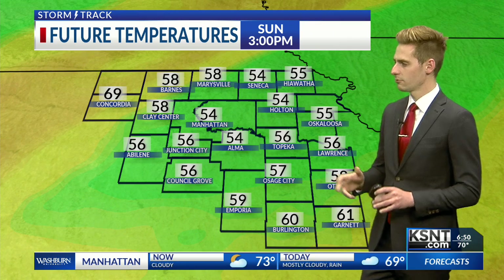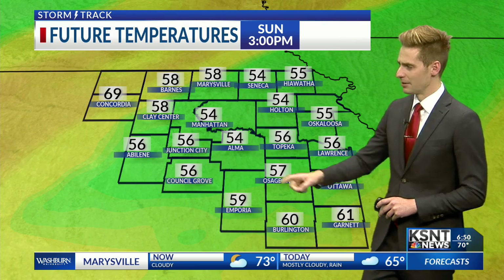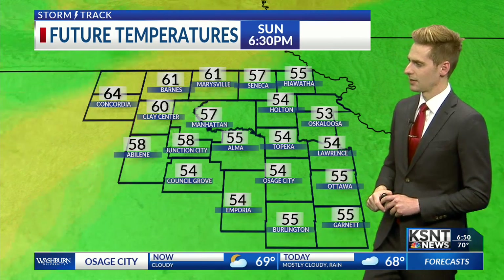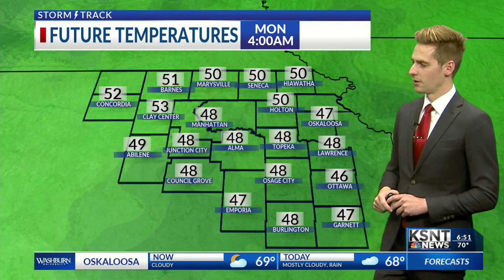As far as temperatures go this afternoon, notice how we really don't warm up at all right around three o'clock — that's when peak heating should be taking place, but temperatures are going to be in the 50s. Cloud cover and rain showers moving through the area are going to cool us down significantly. Upper 60s to the northwest and west side of the state, but here in central Topeka and the surrounding region, temperatures are only going to fall from here.